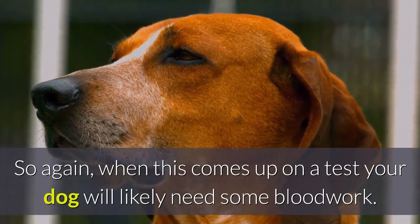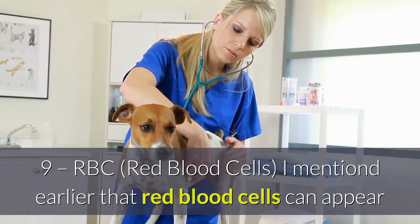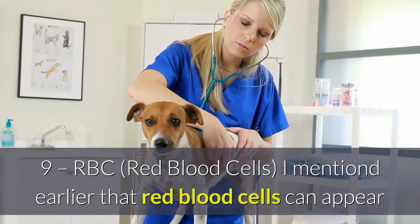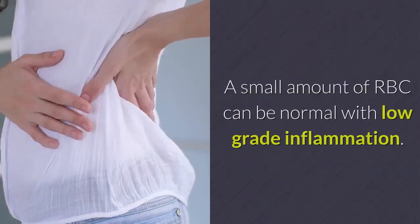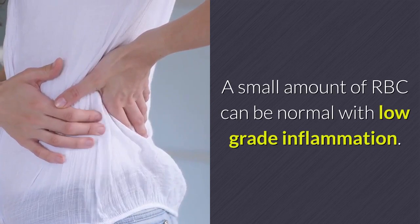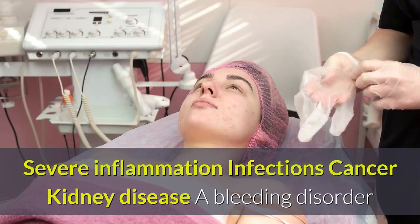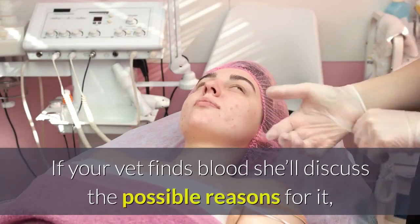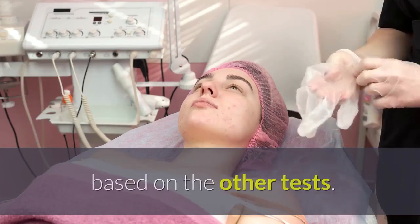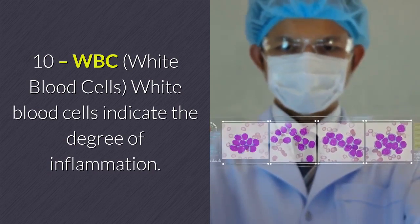Red blood cells (RBC): a small amount of RBCs can be normal with low-grade inflammation. A larger amount of blood could indicate severe inflammation, infections, cancer, kidney disease, or a bleeding disorder. If your vet finds blood, she'll discuss the possible reasons based on the other tests.